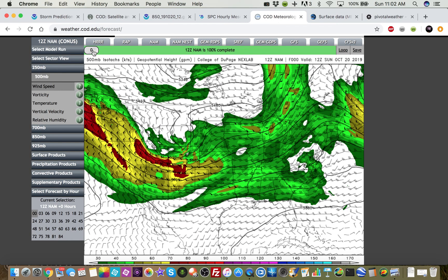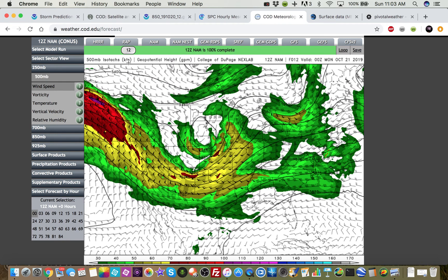So let's take a look at some model data here. This is the 12Z NAM run. You can see it shows our trough here over Wyoming digging down into the southern plains. That speed max is going to rotate into the plains by this evening. This is valid 0Z tonight, which would be about 7 p.m. Central Daylight Time. You can see that speed max rotating into the southern plains.